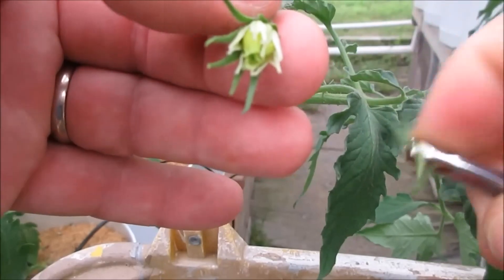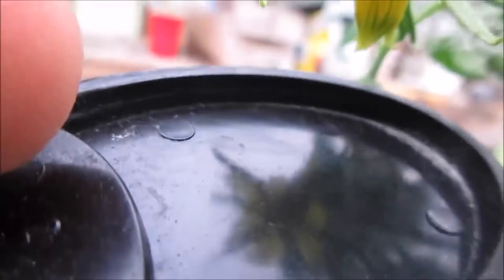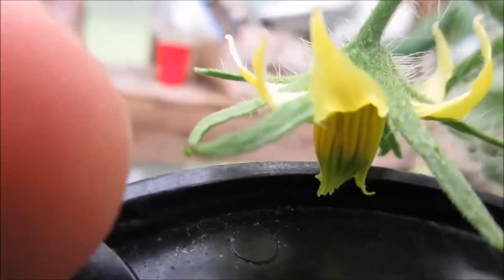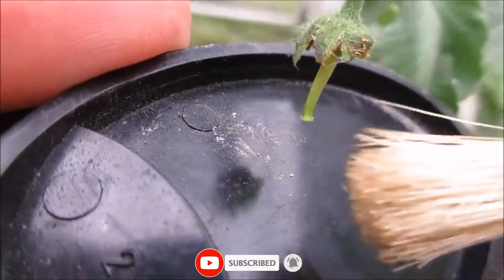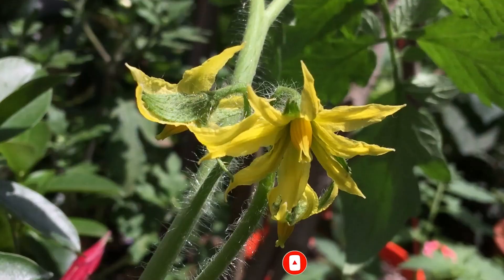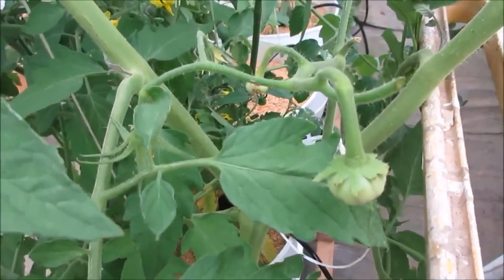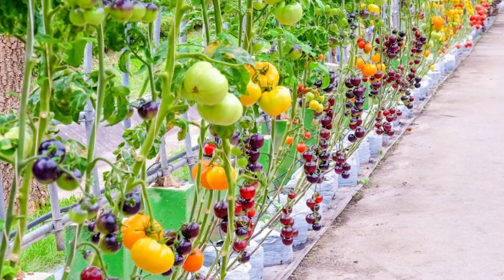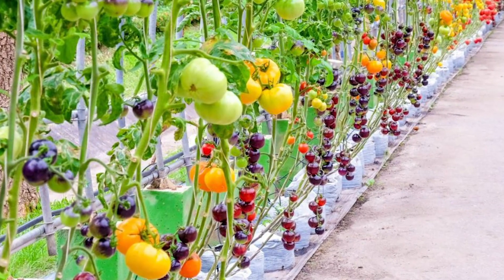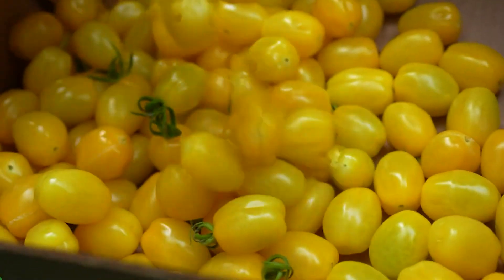Advancements in genetic engineering and hybridization have significantly contributed to enhancing the yield potential and resilience of tomato crops. Through genetic manipulation, scientists can introduce traits such as disease resistance, prolonged shelf life, and increased nutrient content into tomato varieties. Hybridization techniques involve crossbreeding different tomato cultivars to create hybrids with desirable traits, such as higher yields, improved flavor, and enhanced tolerance to environmental stressors.